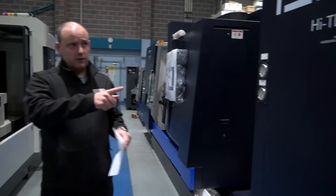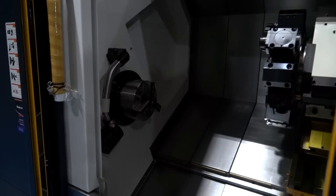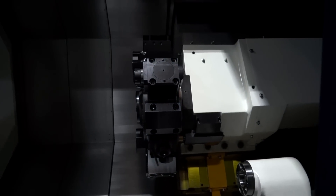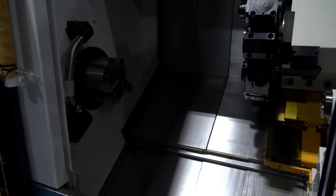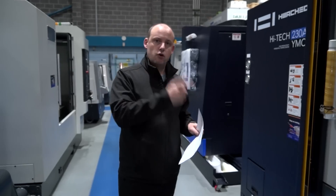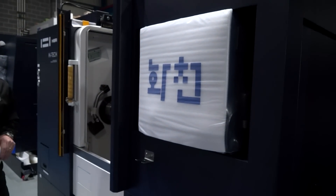Back onto turning — here's the Hitek 230AL YMC, again available from stock. What's different about this machine is that it has an auto door. If you're into automation and robot loading and you don't want operator intervention, then having the auto door is a perfect solution. Y axis again, mill-drill function, complex parts in volumes — a great machine. Also evident here is that it's quite compact for a machine with the capacity you can see.